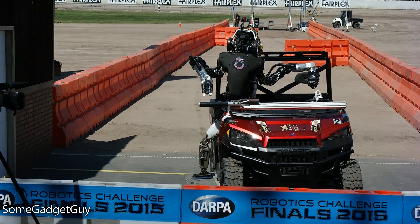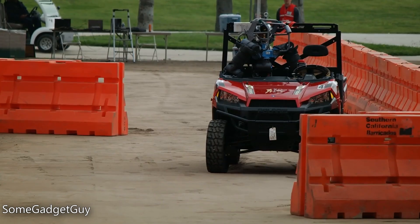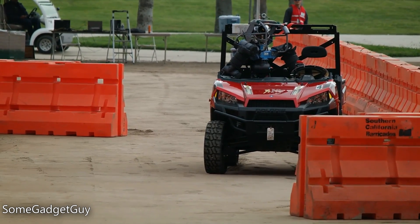I've been a huge fan of these DARPA competitions since the original self-driving car challenge out in the desert. Over the last 10 years, we've moved from driverless vehicles to humanoid robots.